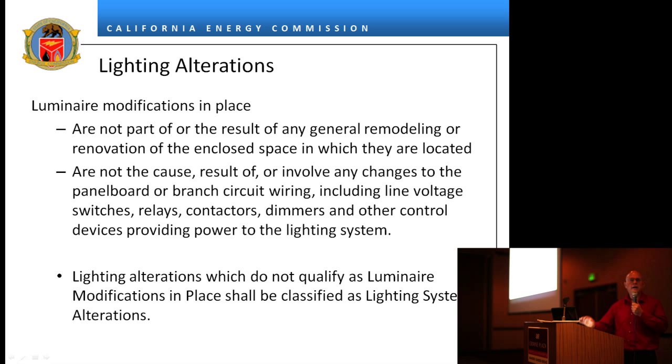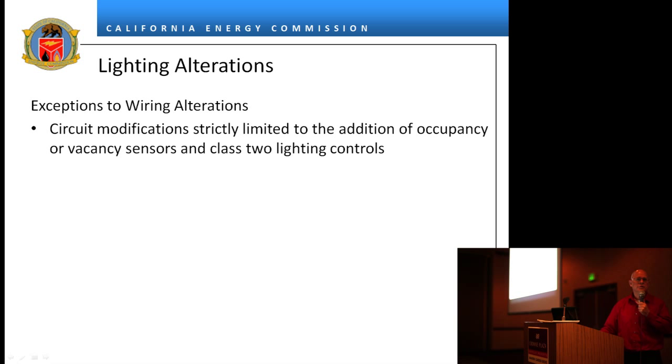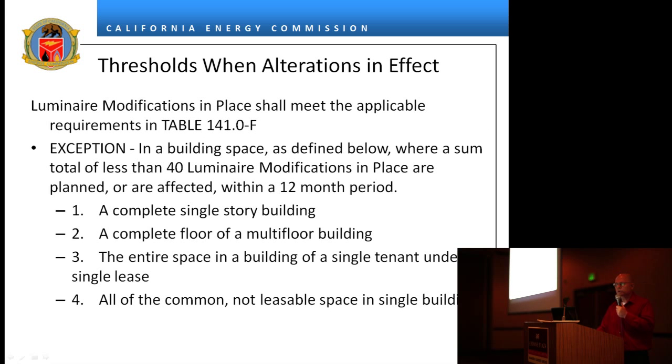Lighting alterations that do not qualify as luminaire modifications in place are classified as lighting system alterations. Wiring alterations have very specific definitions — if you do those things, you have to bring the wiring up to code. If you're just adding occupant sensors to a box, that's not regulated by the standards. There are two kinds of thresholds: previously, if you changed 50% of fixtures in a room you had to bring it up to code; now if you change 10% of fixtures in a room, you have to bring it up to code.